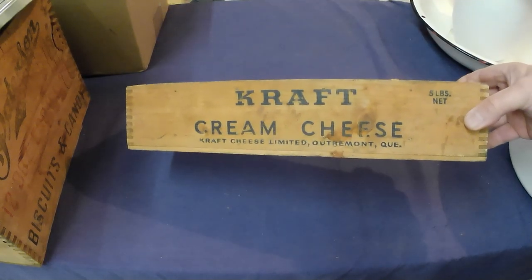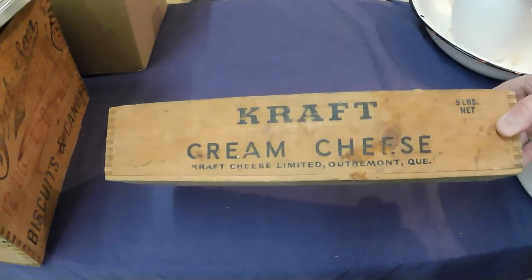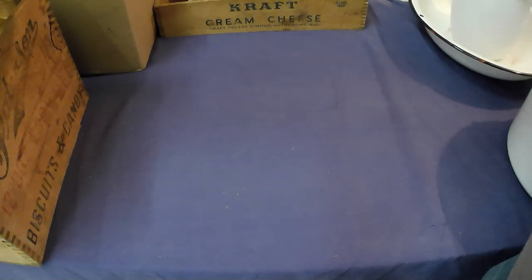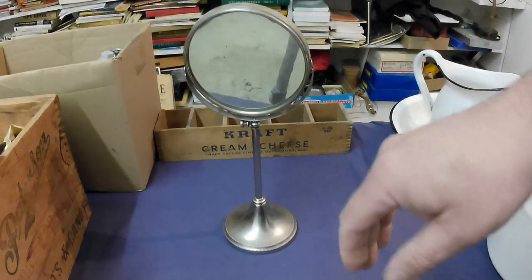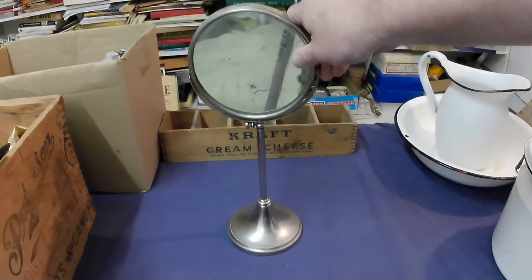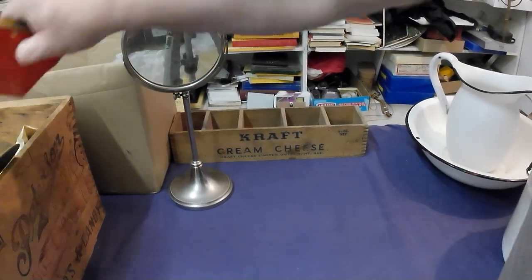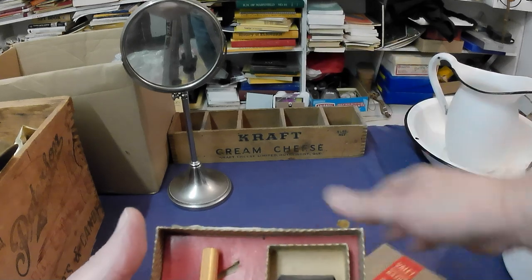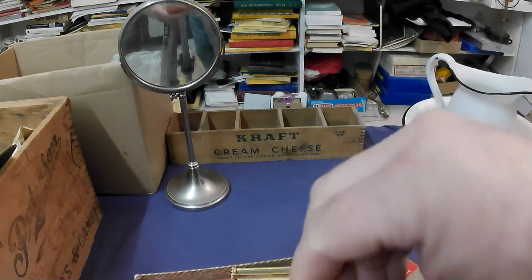A craft cream cheese box, all with dividers in it — somebody can make use of that. I've got a shaving mirror right there, and with that I got a Valet Auto Strop razor — upside down I guess — with blades and everything.